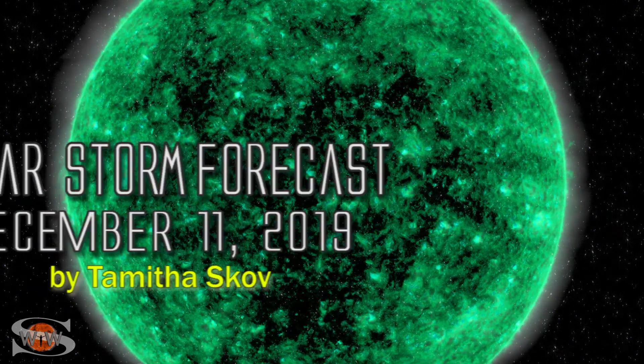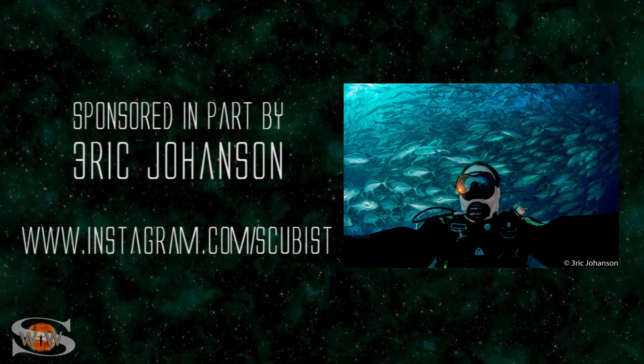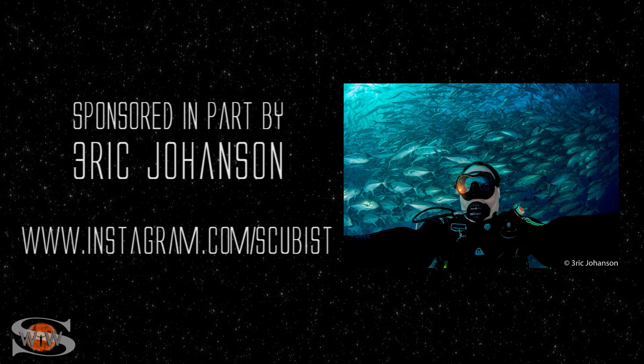We have a coronal hole that's rotating into the Earth strike zone, and the water on Mars may have been done in by dust towers. Those stories and more in the news this week. This forecast is sponsored in part by Eric Johansson. Check him out at Instagram.com/scubist.